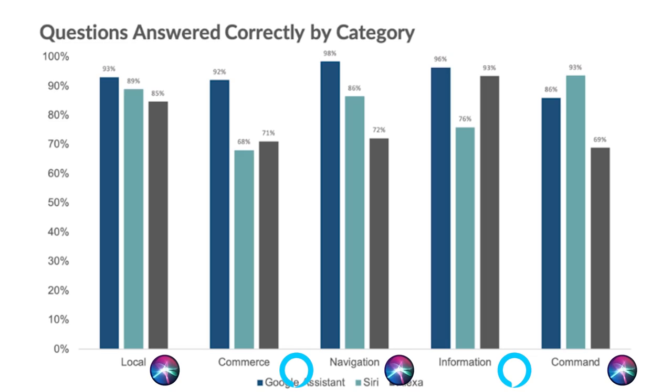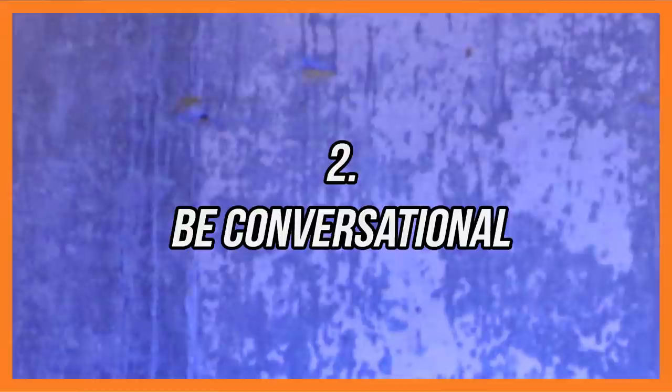What's becoming increasingly important is the second index: the ability for these voice assistants to be conversational. We've seen features like Google's continued conversations and Amazon's follow-up mode, where you can keep asking follow-up questions without repeating the wake word. There's a whole other level coming to these voice assistants in terms of conversational capability.